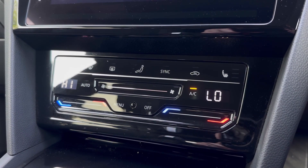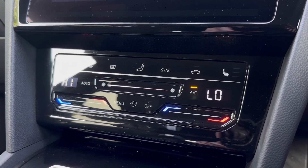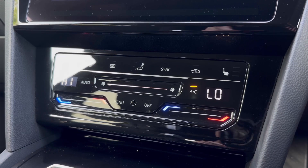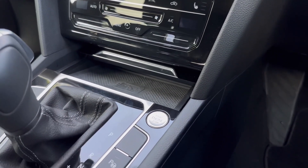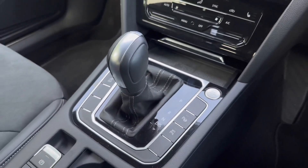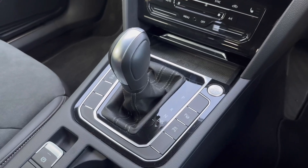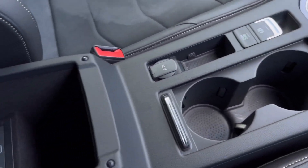Underneath the screen you'll find your dual zone climate control, so you can have individual temperatures on each side of the vehicle, as well as heated seats for the driver and passenger to keep nice and toasty. Underneath this you'll find your wireless charging plate for your smartphone device, the start-stop engine button just below that, and it is the automatic model so it gives you the fantastic DSG gear stick.